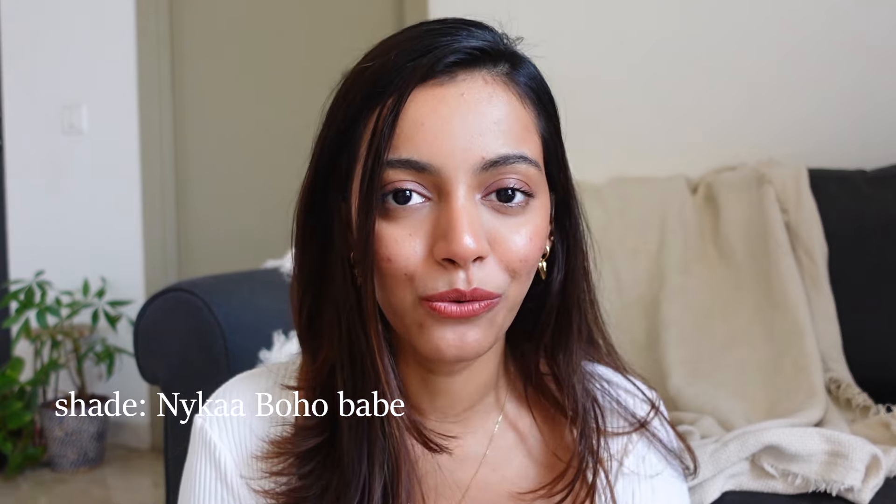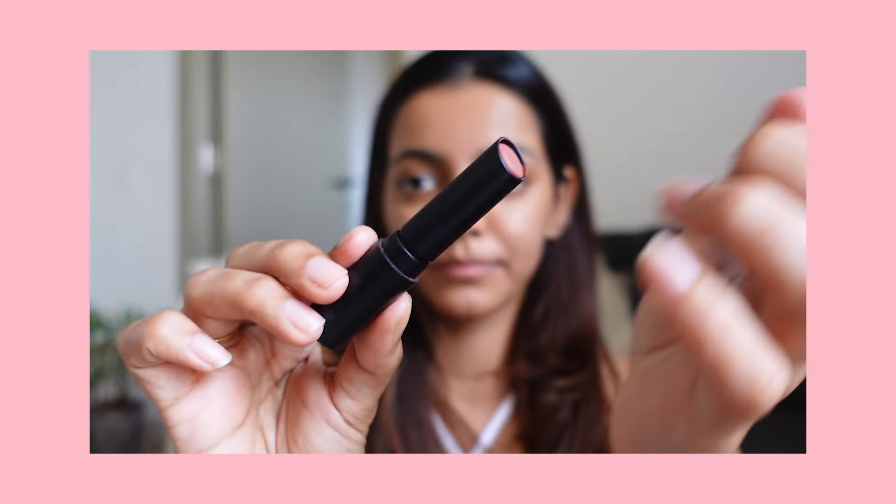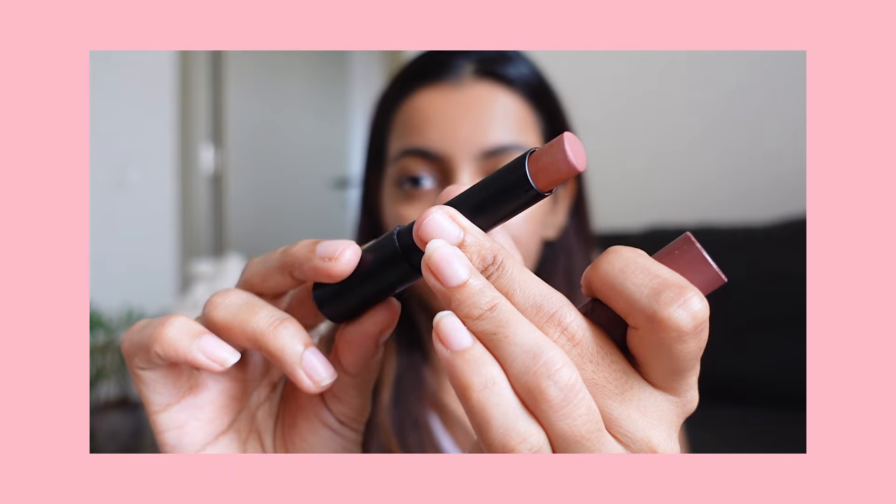The next one is by Nykaa — it's called 'Boho Babe,' and it's a beautiful brown nude color. It's like my lips but better. I actually wear this every single day when I go to the gym — I just dab it on and it's perfect. If you don't want to look like you're wearing lipstick but still want to put one on, this is your shade. The staying power is quite good; it does wear off after eating, but it stays through workouts. If your lips are extremely dry it may settle into crevices, but otherwise it's a beautiful matte finish.